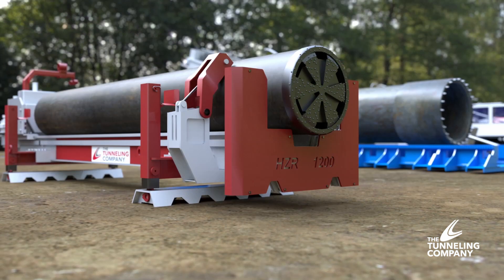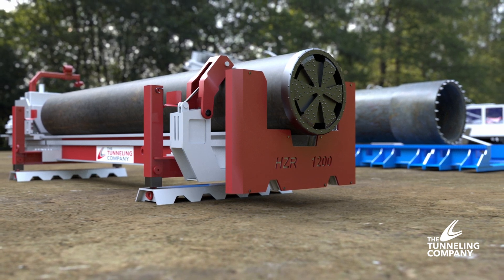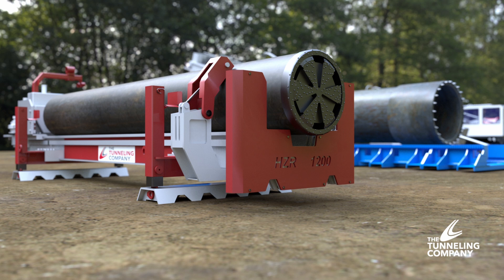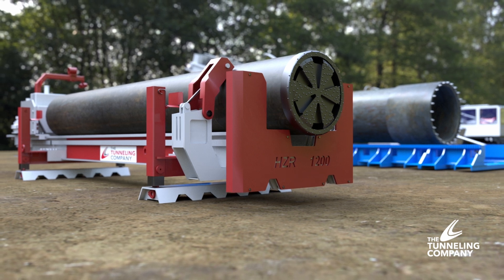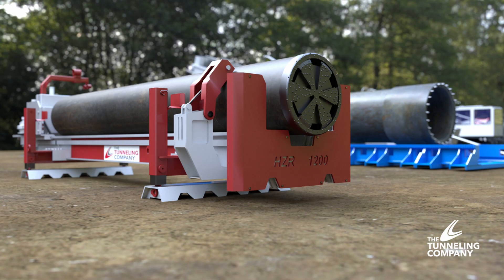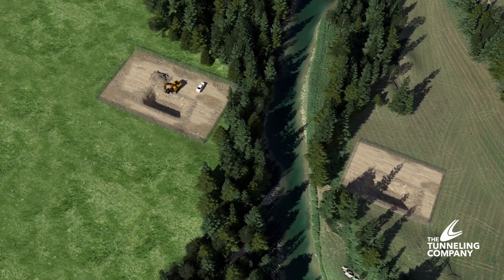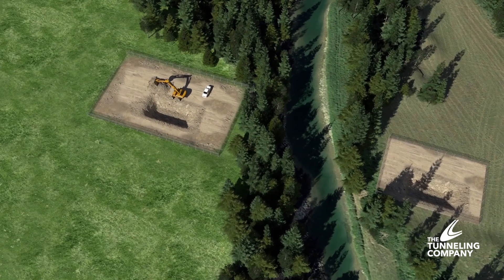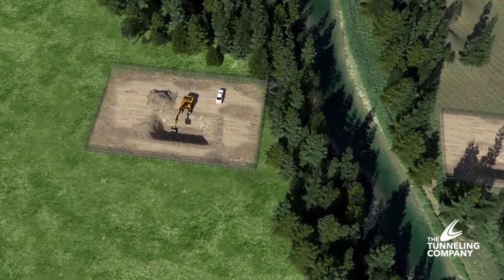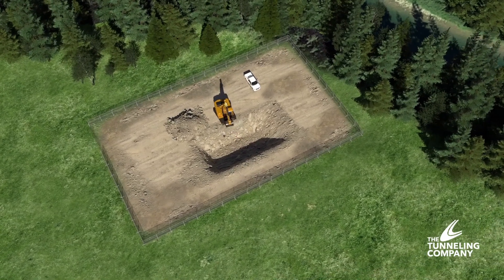The addition of this technology to our fleet further enhances an already robust service offering, expanding the geotechnical conditions that the Tunneling Company can efficiently and reliably install pipe. The process begins with the excavation of the bore pits on either end of the route. In-place leveling is part of the down-the-hole hammer boring system and ensures great accuracy by compensating for imperfections in pit design.